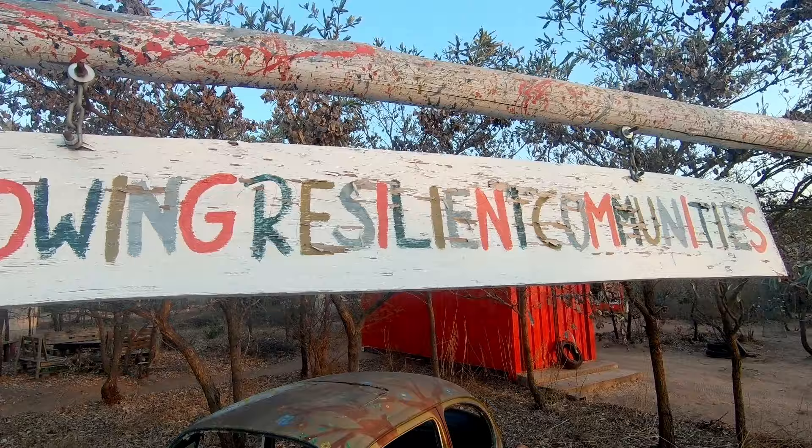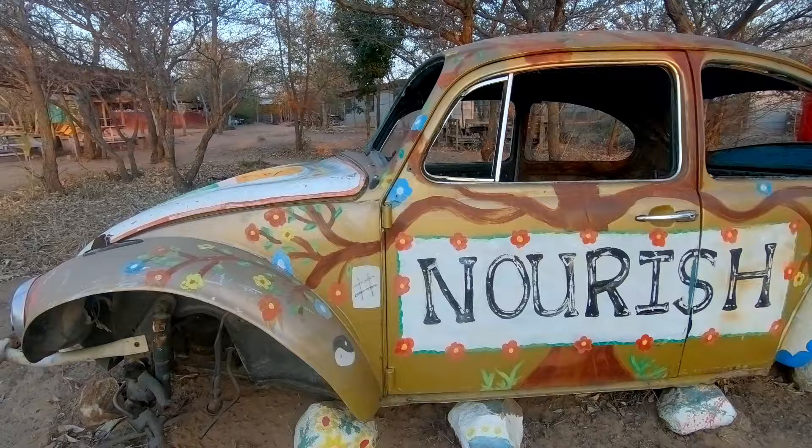Back at the Backpackers, it was time for a sunset stroll around the eco-village and then dinner.